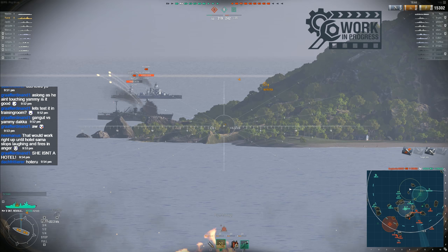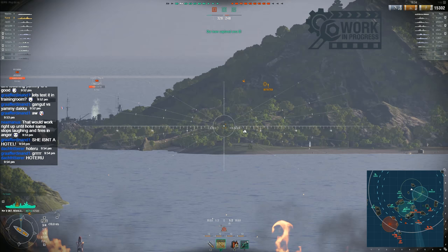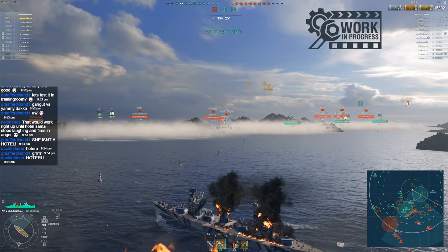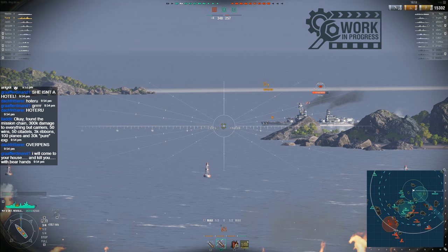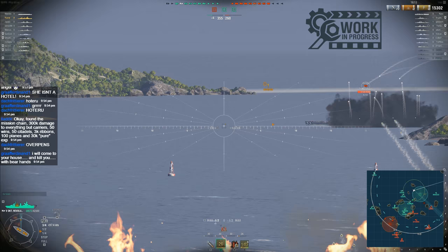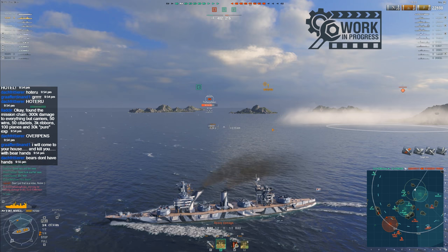That dispersion. His 155s are just bouncing and bouncing. However, the Duguay has managed to duck behind the island, so I need another target. Turn to port and lock on to this Kaiser — come here. Fire one. As I say, we've actually beaten his fire again, and I am now flat broadside. This is going to hurt.